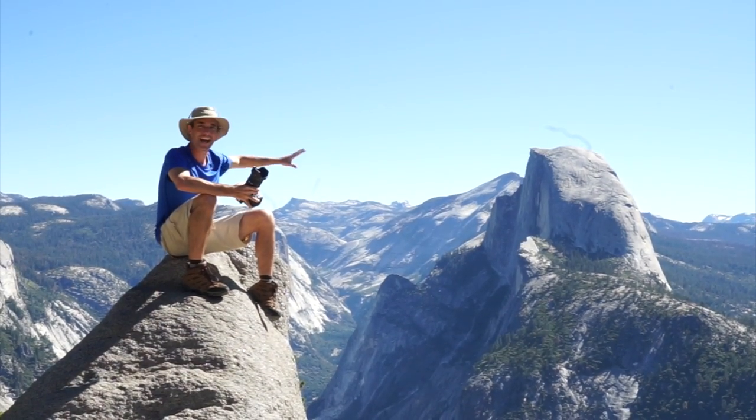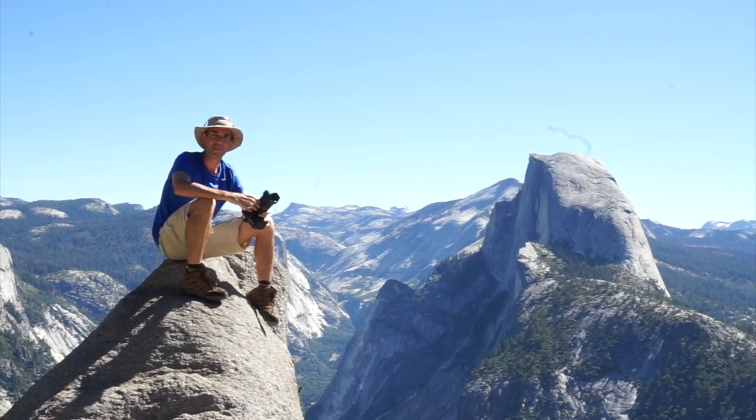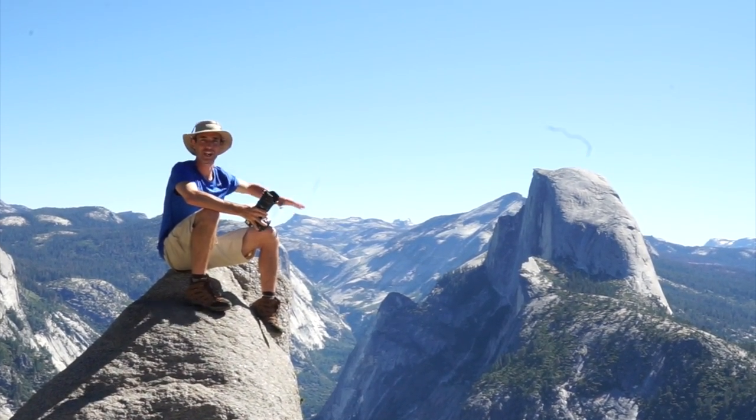During this episode at Yosemite National Park we're exploring Glacier Point and Taft Point, and we're going to check out the views and get some amazing shots.